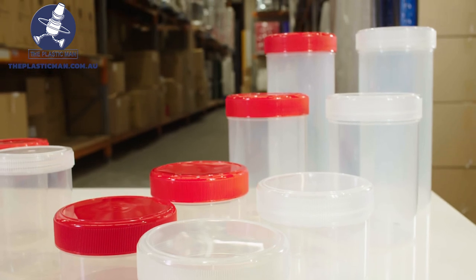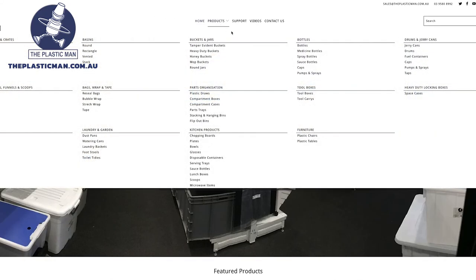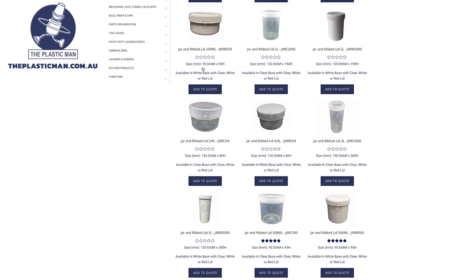We have Australia's largest range of plastic storage and organisation all in stock in our warehouse. There is no minimum order and we ship on the same day that you place an order with delivery anywhere in Australia, and of course we have the best prices too.